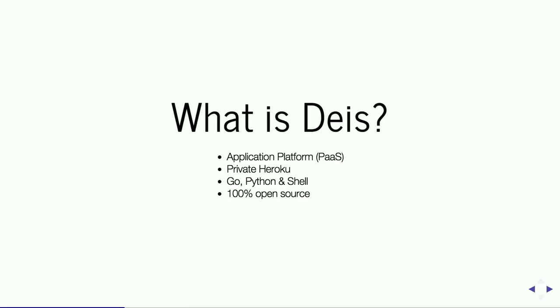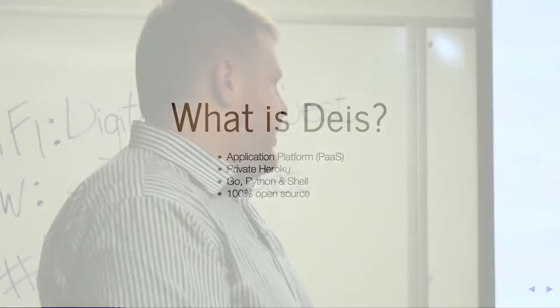Deus is mainly written in Go. There's still a lot of Python and shell in the project, but everything in the ecosystem is written in Go. We're entirely open source — we're going to deploy this thing today and we don't expect a dime from you. We just want people to be using it.